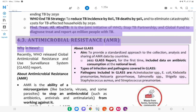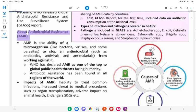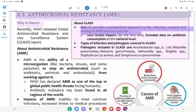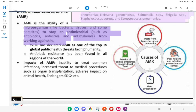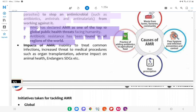4.3 Antimicrobial Resistance (AMR). Why in News: Recently, WHO released the Global Antimicrobial Resistance and Use Surveillance System (GLASS) report. About AMR: AMR is the ability of microorganisms like bacteria, viruses, and some parasites to stop an antimicrobial — such as antibiotics, antivirals, and antimalarials — from working against them. About GLASS: Aim is to provide a standardized approach to collection, analysis, and sharing of AMR data by countries. The 2022 GLASS Report for the first time included data on antibiotic consumption at the national level. Pathogens included in GLASS: Acinetobacter spp., E. coli, Klebsiella pneumoniae, Neisseria gonorrhoeae, Salmonella spp., Shigella spp., Staphylococcus aureus, and Streptococcus pneumoniae. WHO has declared AMR as one of the top 10 global public health threats facing humanity. Antibiotic resistance has been found in all regions of the world.